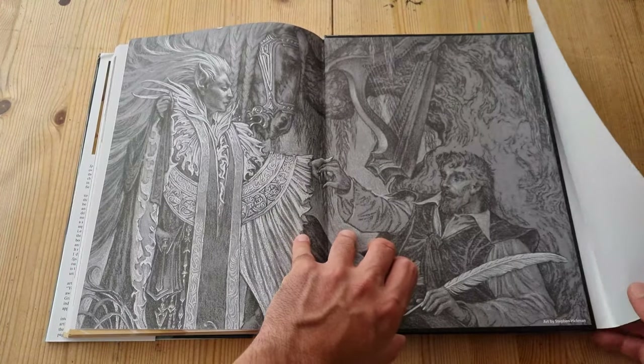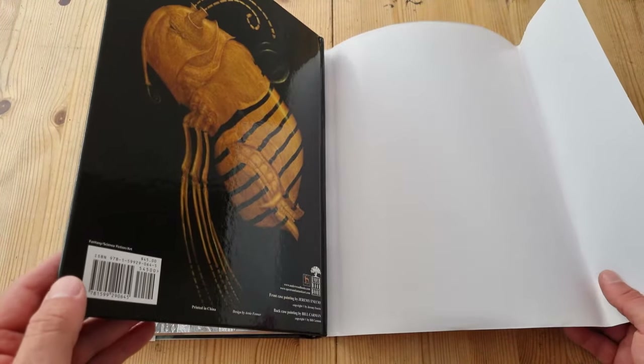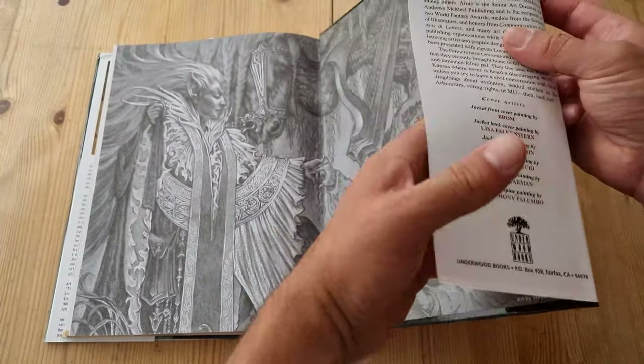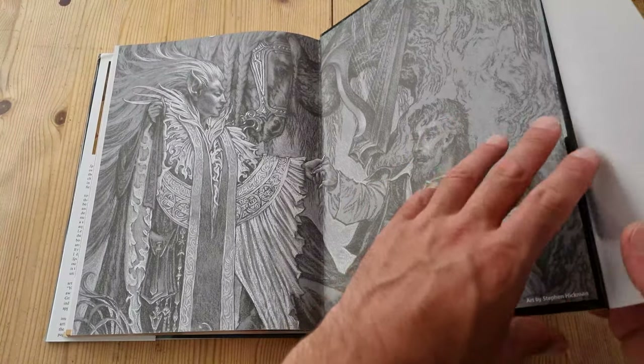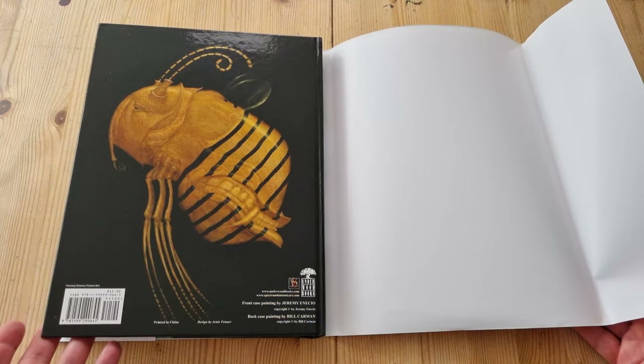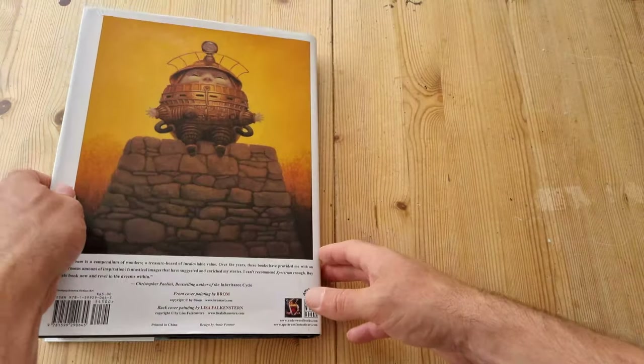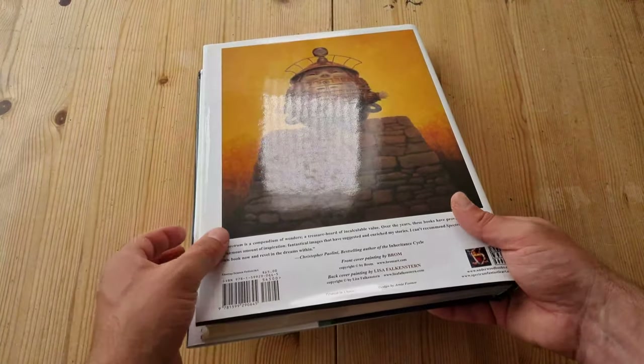I got this for a real bargain — something like 17, 18 pounds, obviously used — so I feel really lucky to have picked this up. That's an interesting back design as well. I'll try and find some more to review on the channel from this same series.